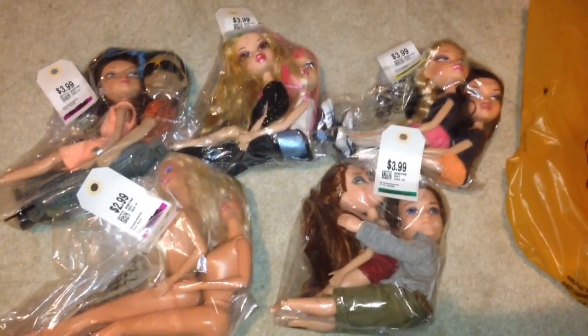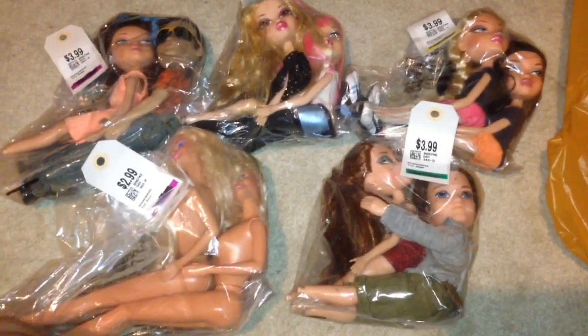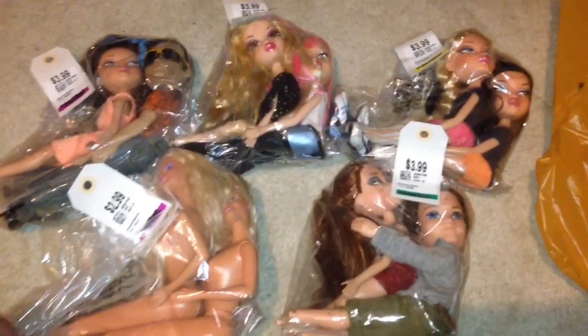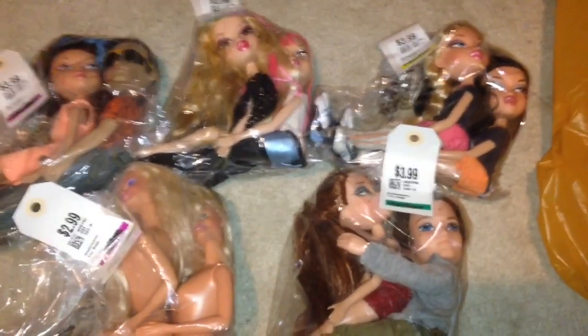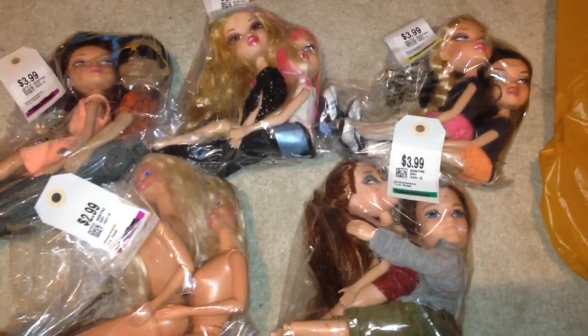Hey everyone, it's Lady Kaka111 here with another Value Village doll haul. I am super excited because today I went to Value Village actually not expecting to really buy anything. I went there because I needed clothes for a costume I was making because my mom's birthday is coming up soon and we're having a 90s themed party, and since I am a big fan of the 90s I wanted to dress up of course.